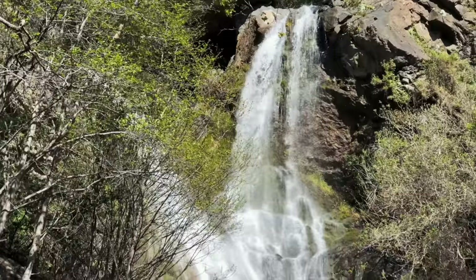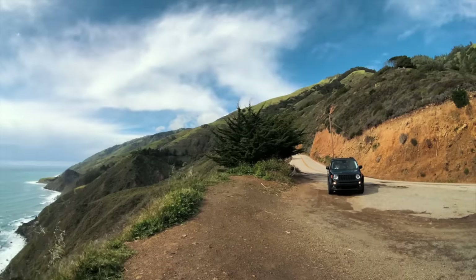After avoiding the poison oak, we made it to the waterfall. It was beautiful. Big Sur never disappointed.